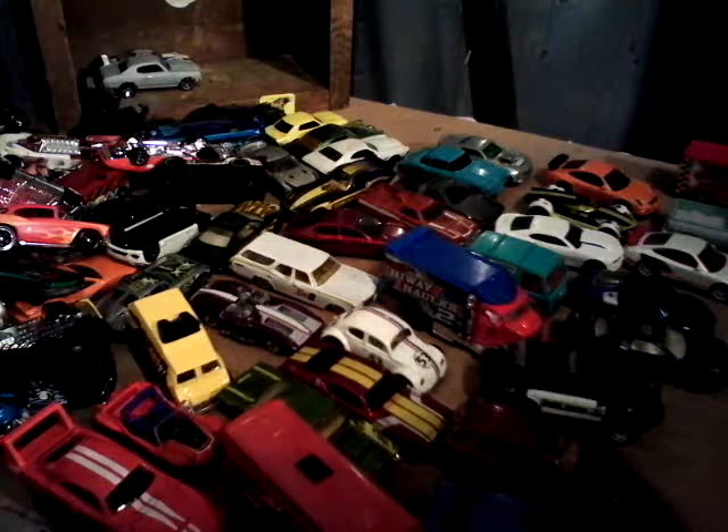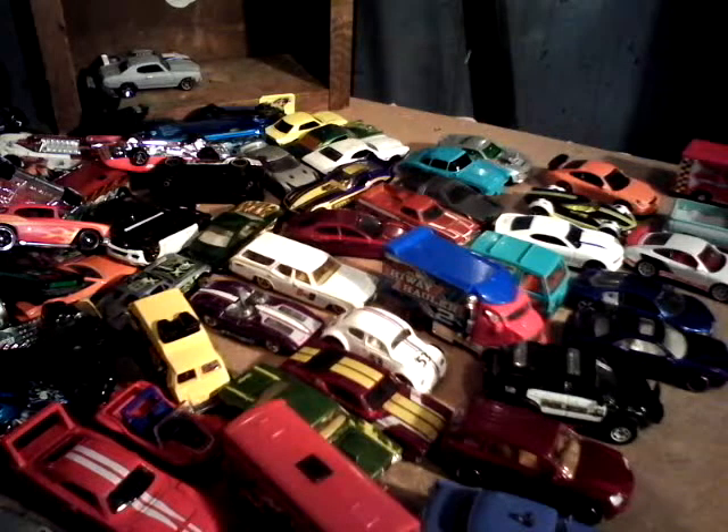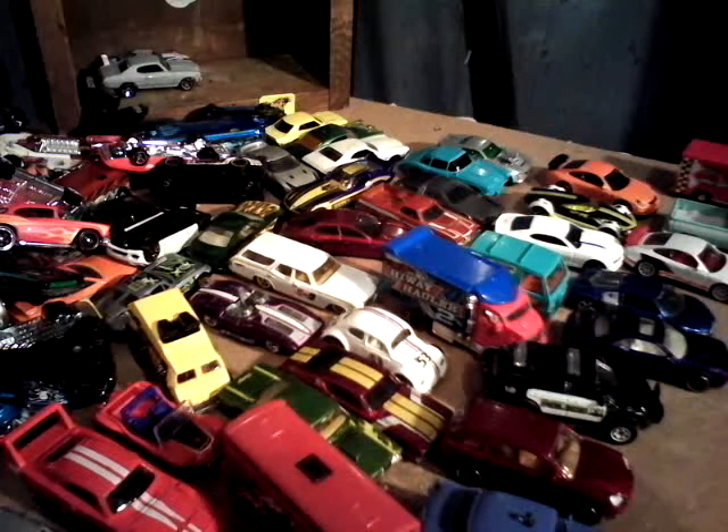Some of them weren't, but some of them — I mean, they were pretty close to 2014, like the end of the year.